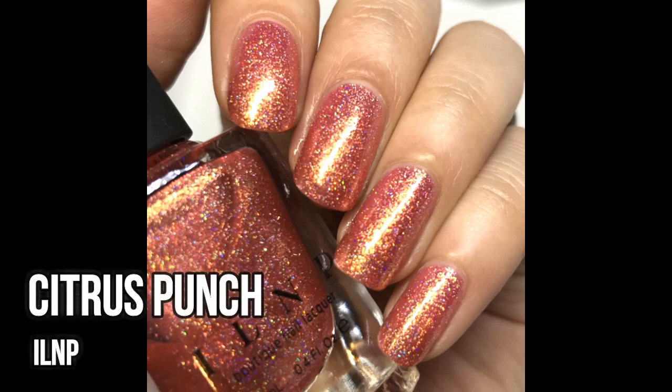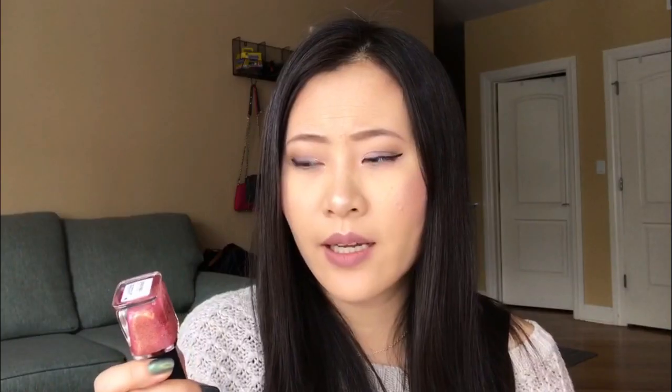The next one is from ILNP — the color is Citrus Punch. It's a warm coral color with a ton of gold shimmer. A color like this could be worn all year round — it doesn't really have a season attached to it. This one wore great. I had it on my nails for probably a whole week with only minor tip wear, and because the color has gold shimmer, it disguised the tip wear really well. The shimmer did get stuck on my hands a little during removal, but it's totally worth it. Really nice polish overall.